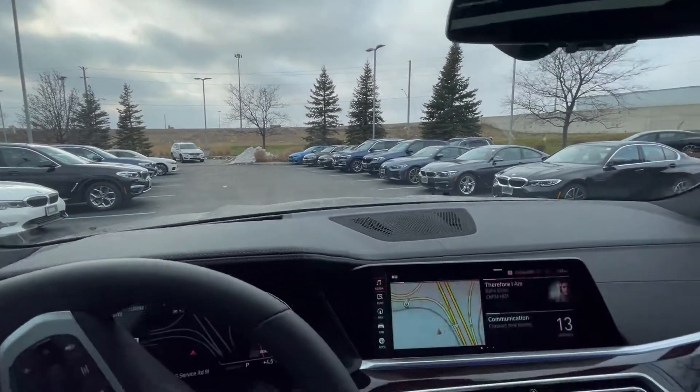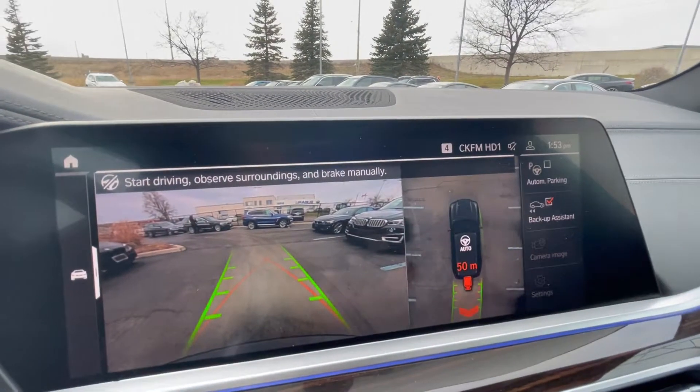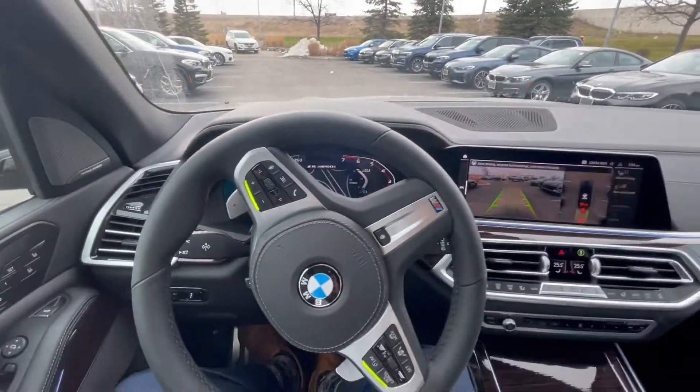So what I'm going to do right now is put the vehicle into reverse, and you'll see a button over here called backup assist. Let's press this button. It'll say basically start observing. I'm going to be braking manually, so you're going to be controlling the braking in this situation.